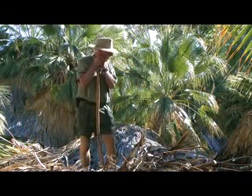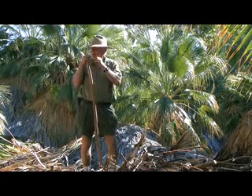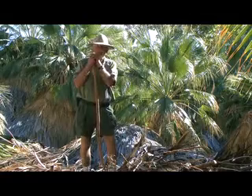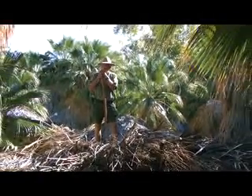I am standing on one of the trees that has fallen here. All around me the trees are getting old and falling — that's just the natural order of things. But we find hundreds of young palm trees that are taking their place.